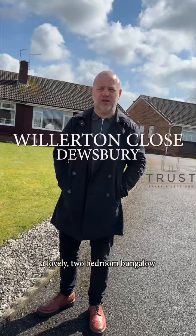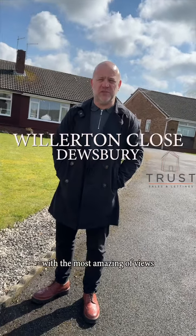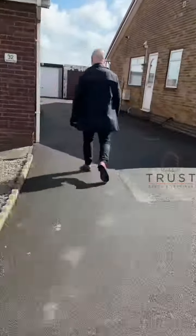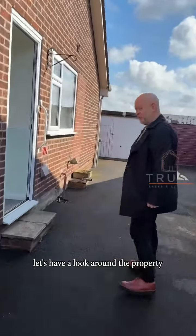Welcome to Willerton Close, a lovely two-bedroom bungalow in Dewsbury with the most amazing views in a tranquil spot. Follow me. That's just the driveway. Let's have a look around the property.